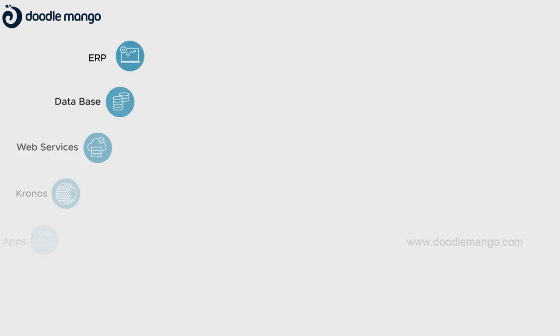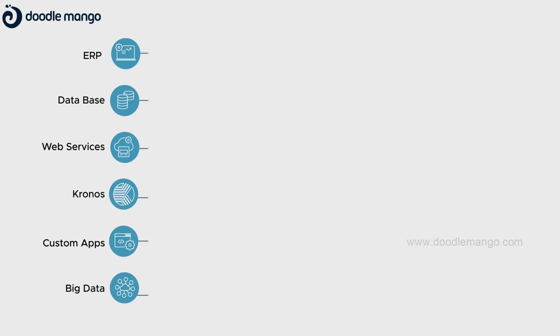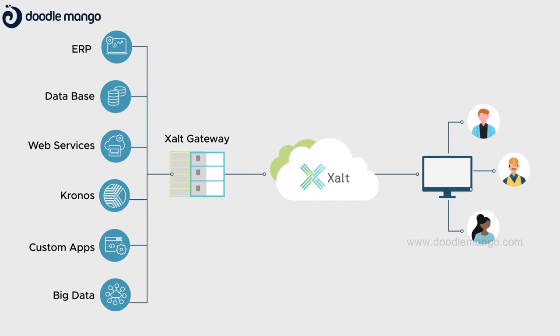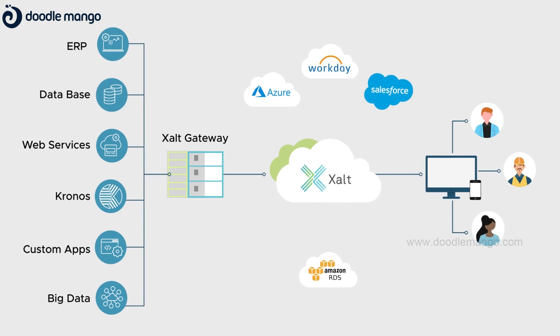This is possible since Exult integrates enterprise data, contextualizes it, and makes it available to the desired stakeholders in real time through mobile and web applications while also integrating other SaaS clouds.